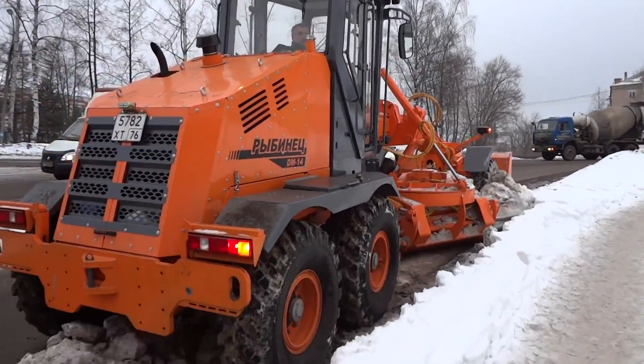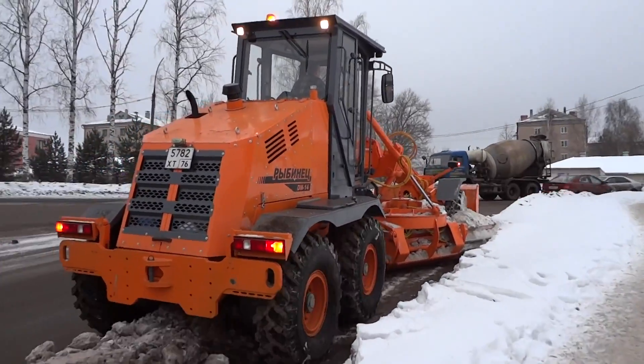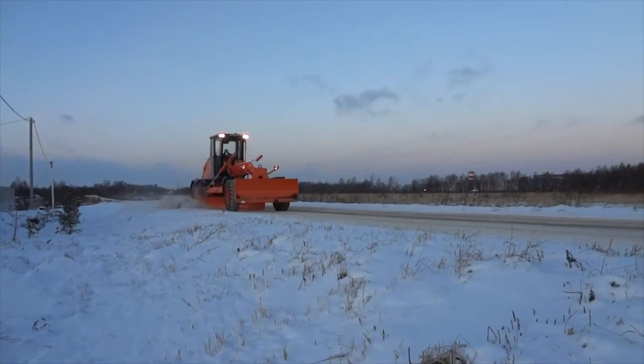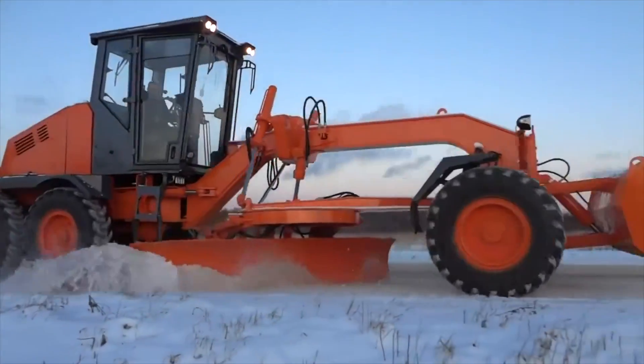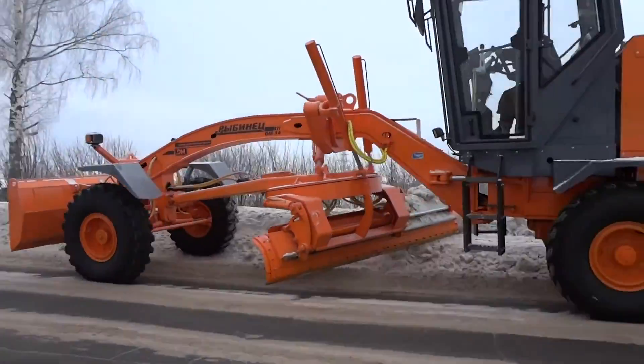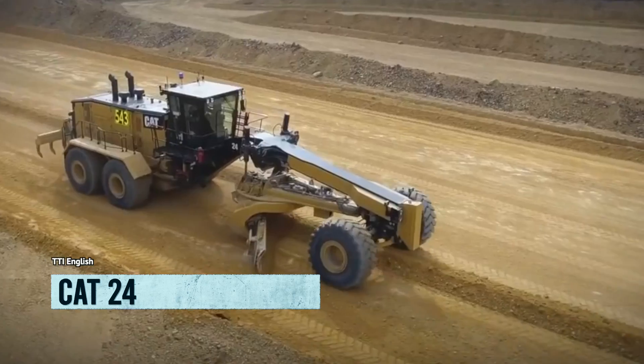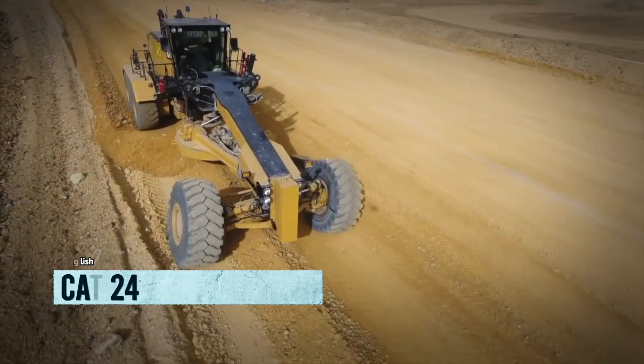Don't let its size fool you though — it's as nimble as a cat and can reach a top speed of 21 miles per hour. With a fuel tank that can hold 87 gallons, it'll keep going and going like the Energizer Bunny on steroids. This American-made motor grader is not only productive and efficient but also safe, with the ability to work on the widest transport lanes while maintaining a constant speed.